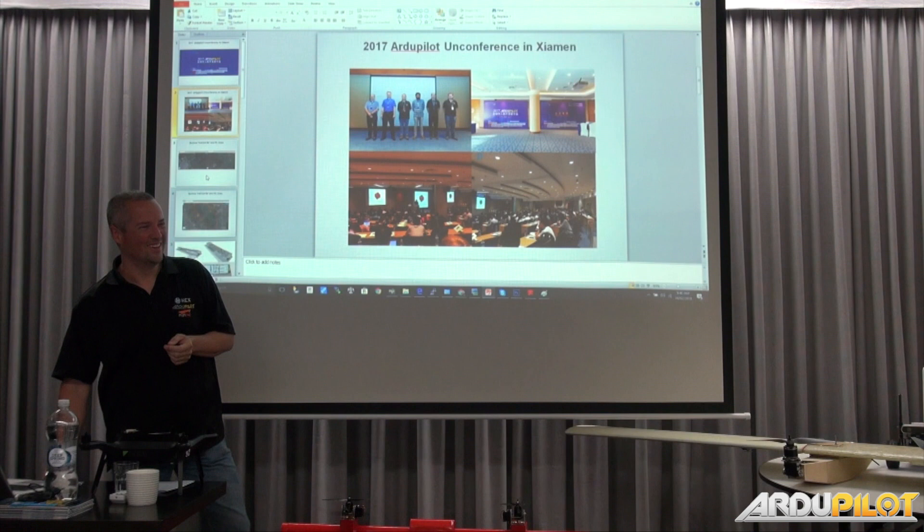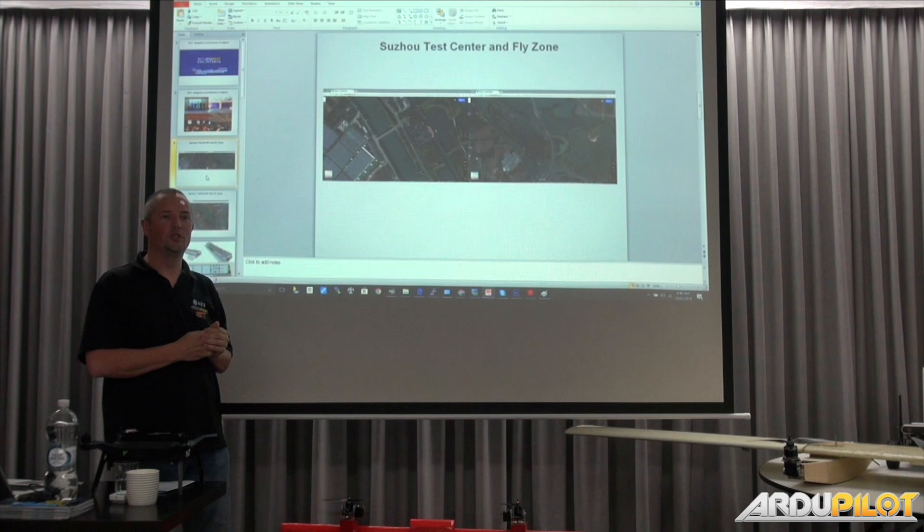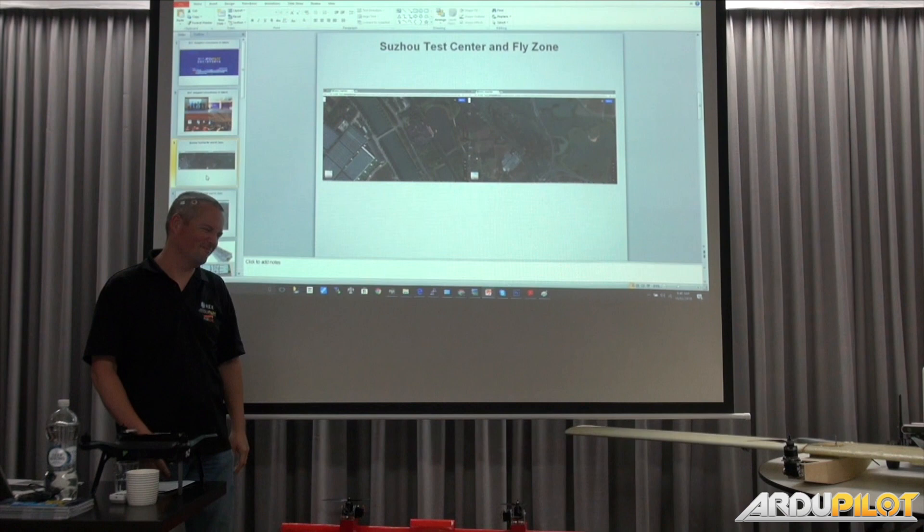This year, 2018, we're not holding the conference in Xiamen. It was a lovely location but we're not allowed to fly there — it's too close to the airport. It was just too complicated to fly there. We got that information literally the day the conference was starting, and we got told no flying. So that was a little frustrating.